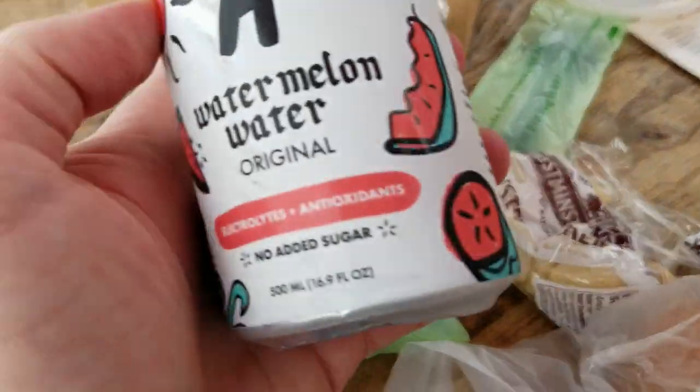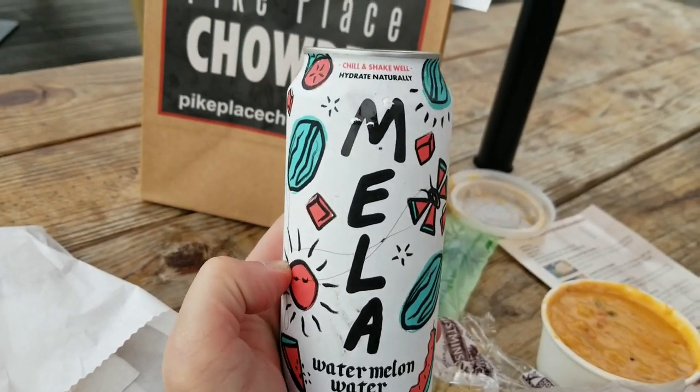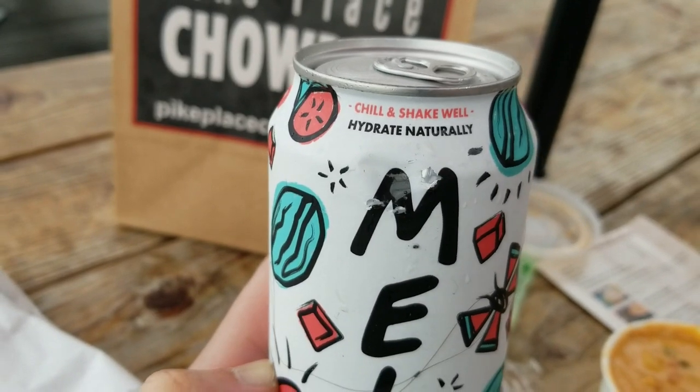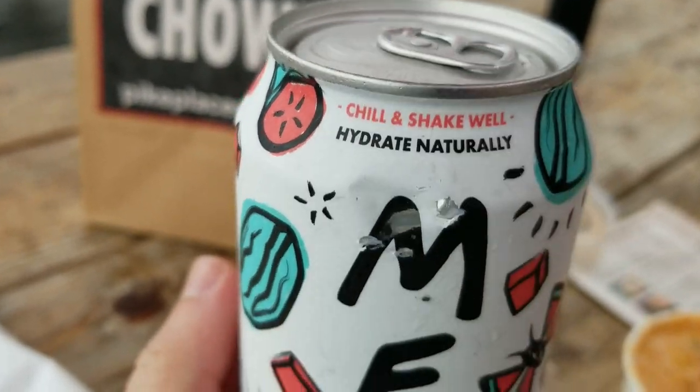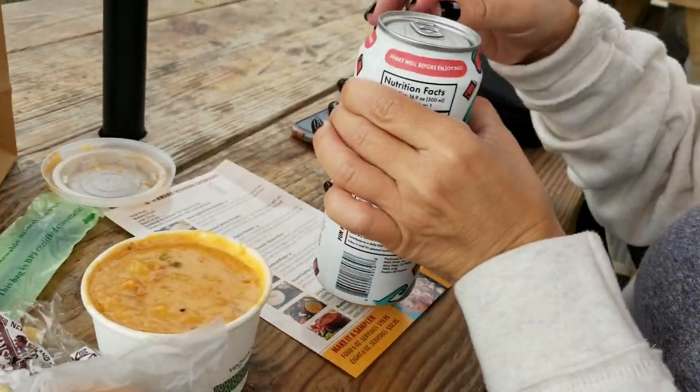We also got a drink we've never had before — a Mela watermelon water. It looks like it might be carbonated, but I'm not sure. It's somewhat low in calories, but we're going to try that.